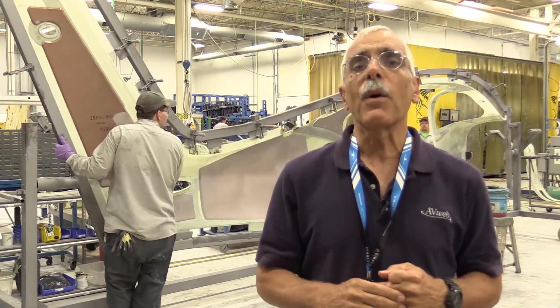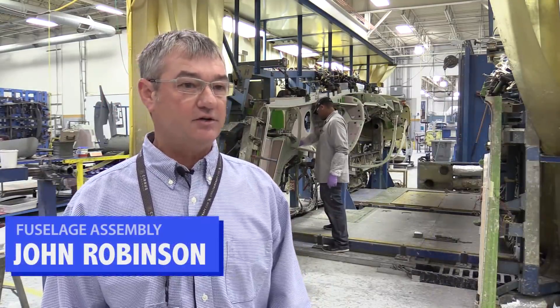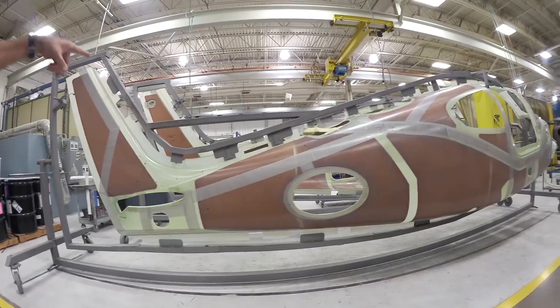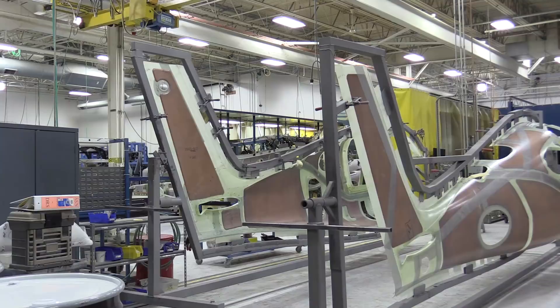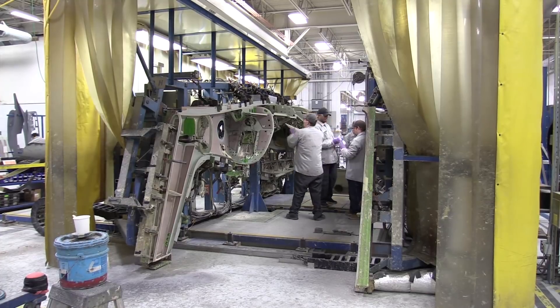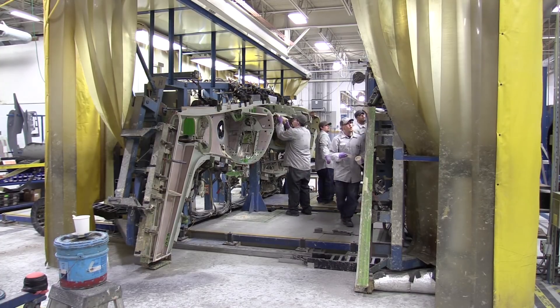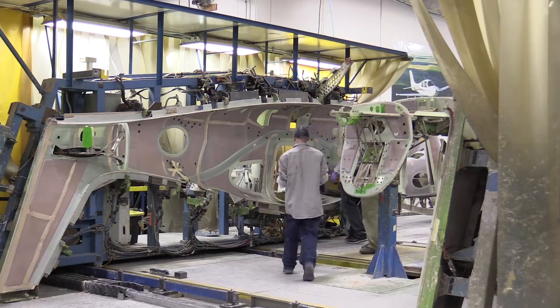What you see here is the closing of a fuselage—bonding the two halves together using an adhesive, after which it goes through a cure process. All the parts are manufactured in Grand Forks at the other facility and trucked over here. The first process is to run it through a grit blast to abrade the surface and get it ready for bonding, then it goes into the jigs and fixtures. After it comes out of the bonding fixture, it goes through a trim and drill process where they trim out for windows, add other holes, and get it ready for the next processes down the line. Currently on the SR side we're at seven a week and ramping to eight. On the SF side, takt time is one a week.